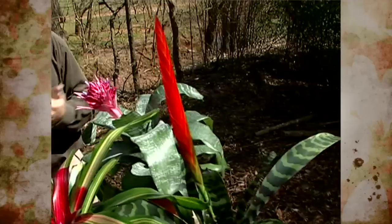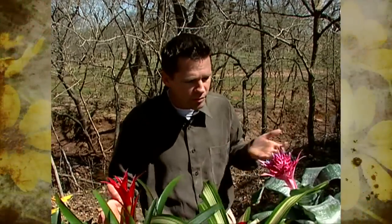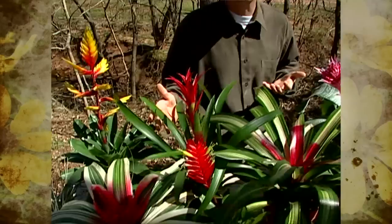There are about 3,500 known species of Bromeliads right now, but new ones are being discovered all the time. All but one species are native to the Western Hemisphere, mostly in Central America and South America. A lot of our cultivated varieties come from Brazil.